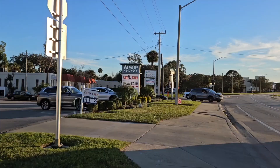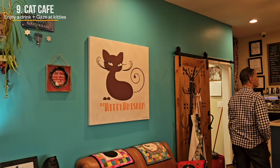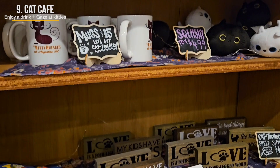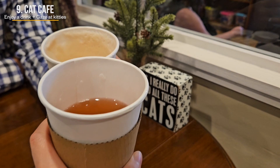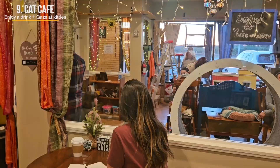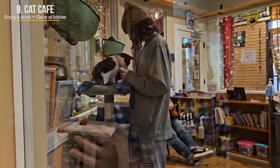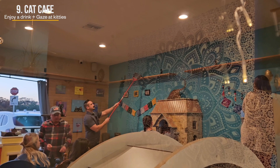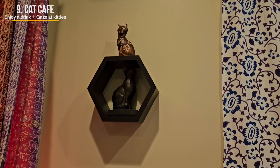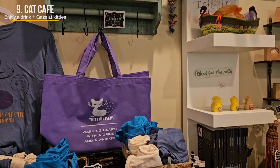Just a short walk from Flagler College and St. George Street is a wonderful concoction of kitties and coffee, better known as a Cat Cafe. It's a regular cafe where cat-loving people can purchase food and drink, watch cats play from the cafe area, or pay a small fee of $11 to enter the separate lounge and mingle with them. The original purpose of the Cat Cafe was to give people unable to keep pets in small apartments a chance to play with happy, healthy cats. The concept started in the 1990s in Taiwan, but American Cat Cafes put a new spin on it by showcasing cats available for adoption.